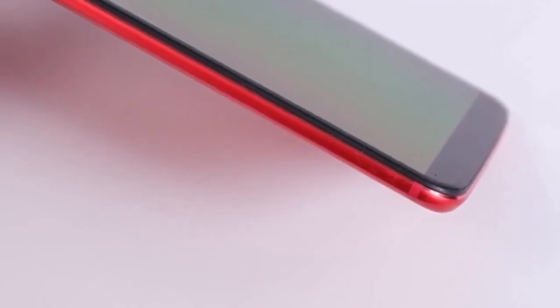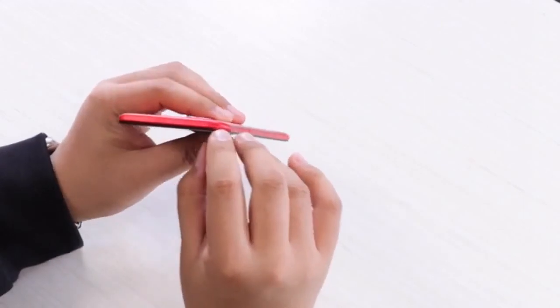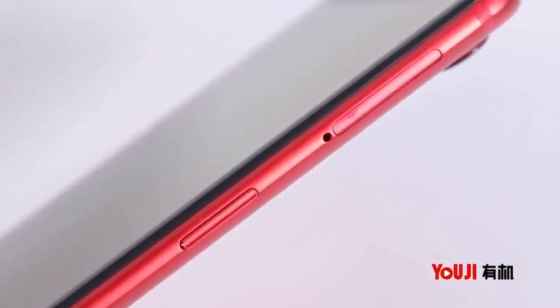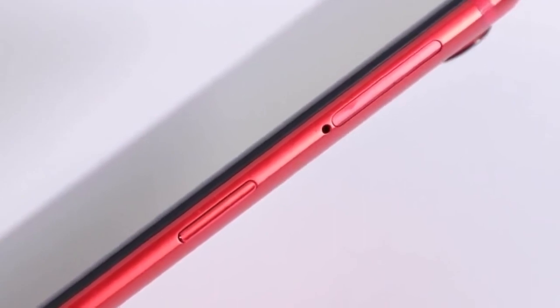As mentioned, this isn't the first time OnePlus has opted for a new color option for its flagship model. The Shenzhen-based company launched the OnePlus 3 red color variant last year. It also launched a limited edition OnePlus 5 Soft Gold variant in India earlier this year.